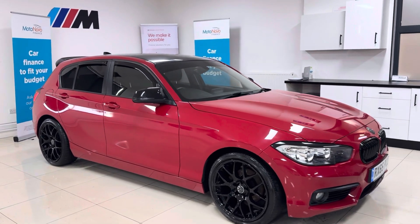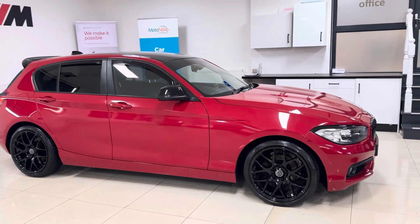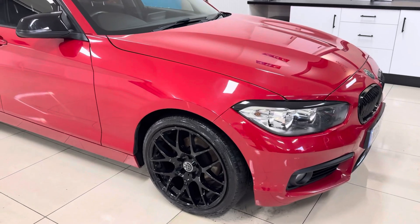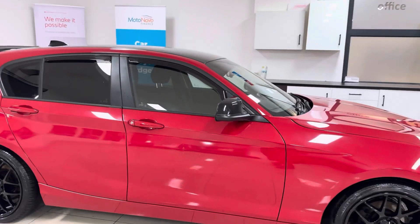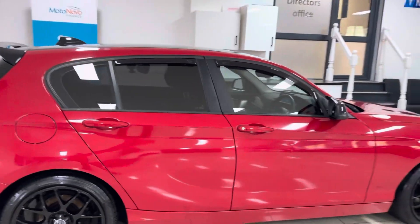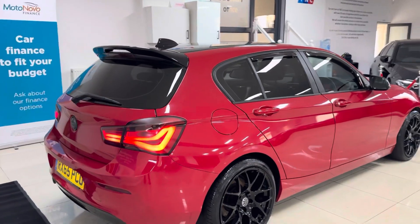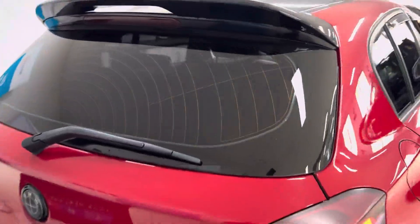It benefits from some very nice 18-inch alloy wheels fitted by the last owner, along with extensions to the headlights as you can see. The last owner also had the roof wrapped in gloss black, and we've added the aero mirror caps, rear spoiler, and gloss black grills. The last owner also had the rear lights slightly tinted, which definitely gives it a much more amazing look.